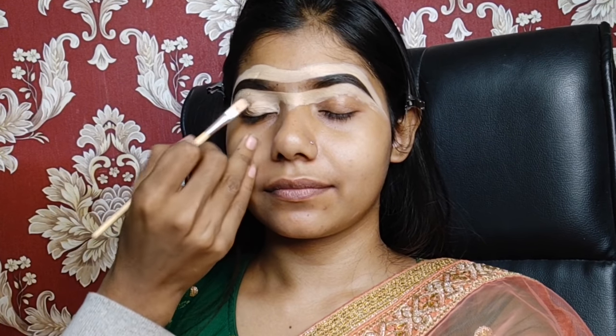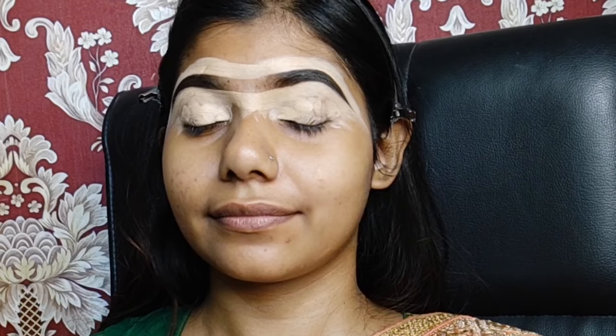Now I'm going to apply a brush on my eyelid, and guys, I'm going to blend it well with a beauty blender.